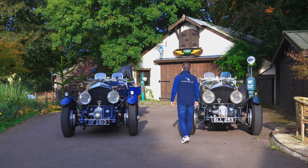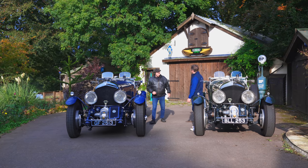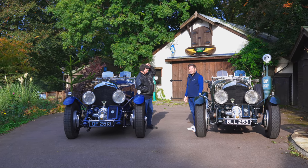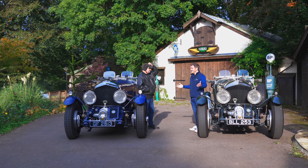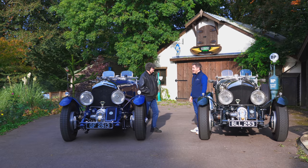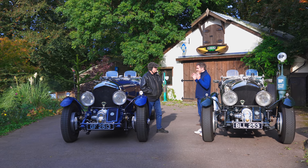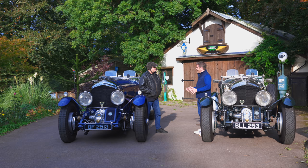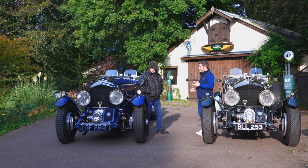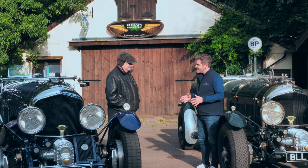That sounds absolutely fantastic. We've picked an absolute corker of a day for it as well. Thank you for having us down here today. It's a fabulous day to be sandwiched between what is probably your greatest hits — these beautiful Bentleys. I want to take you back to the very beginnings, find out why you started with these cars and how it all came about. Do you remember the moment you decided to focus on building these wonderful cars?